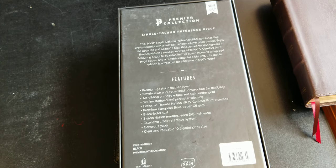I'm a huge fan of the comfort print. There are two typefaces that I really like: the New King James comfort print and the ESV font that they use. I like both of those a whole lot.